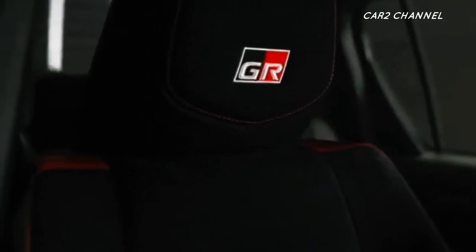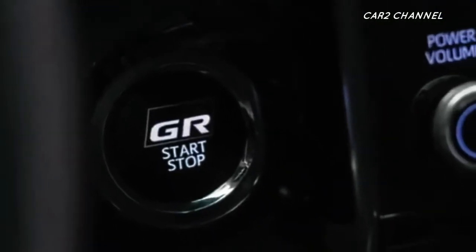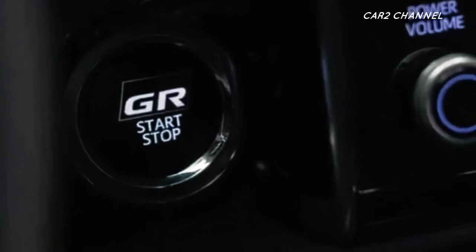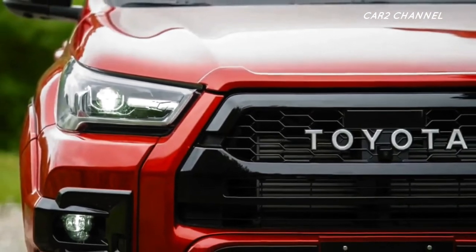Ini adalah penjelasan lengkap tentang spesifikasi Toyota Hilux Double Cabin dan perkiraan harganya. Jika Anda tertarik untuk memilikinya, jangan lupa untuk melakukan servis berkala di bengkel terdekat.